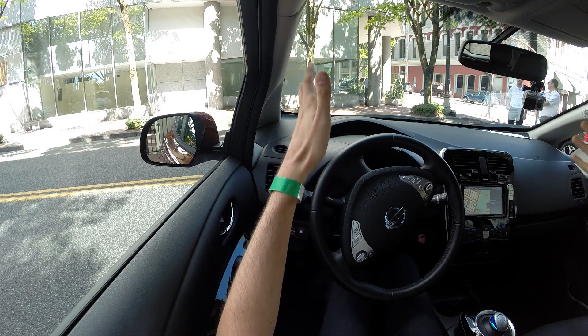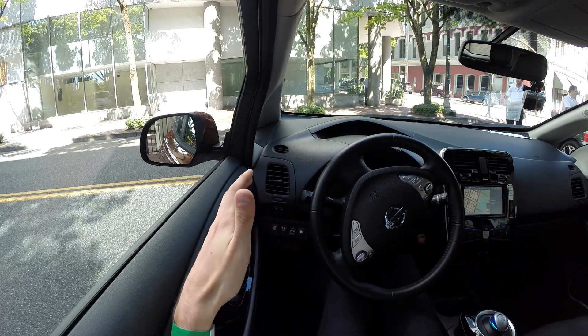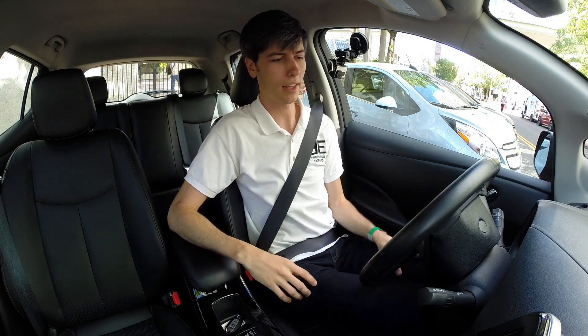As far as visibility looking out the front, not too bad — it's a little far away and the center dash does kind of raise up a bit. To your left and to your right you've got plenty of visibility out your windows, checking your blind spot is fine, and looking out the rear, no issues back there.